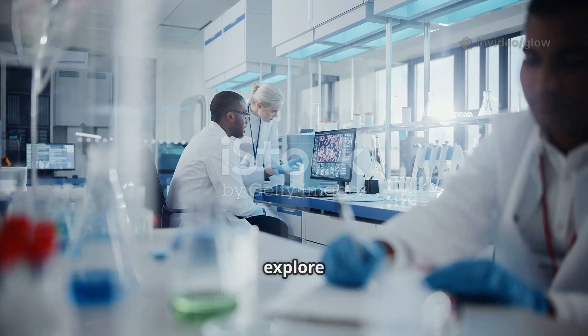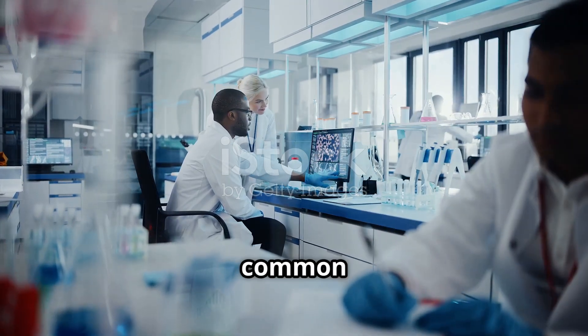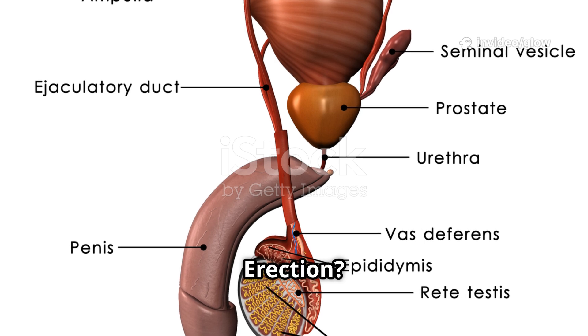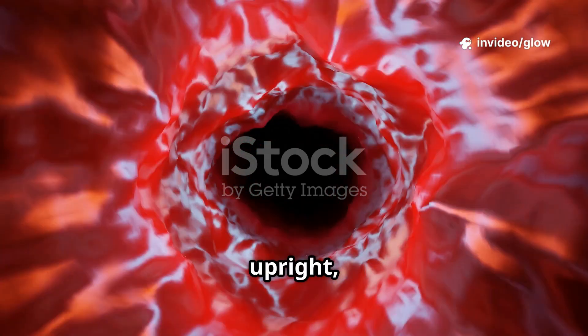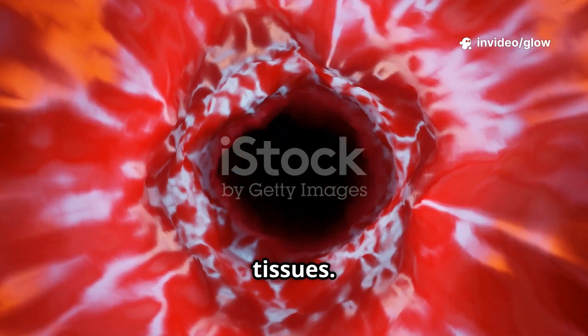In this article, we'll explore how an erection works, the key factors involved, and the common causes of erectile dysfunction. An erection occurs when the penis becomes firm, enlarged, and upright, usually in response to sexual arousal. Scientifically, this happens because of increased blood flow and nerve activity inside specialized erectile tissues.